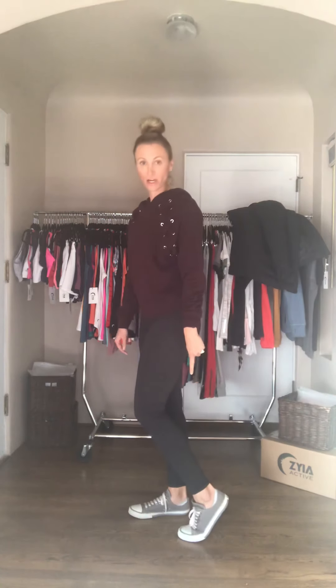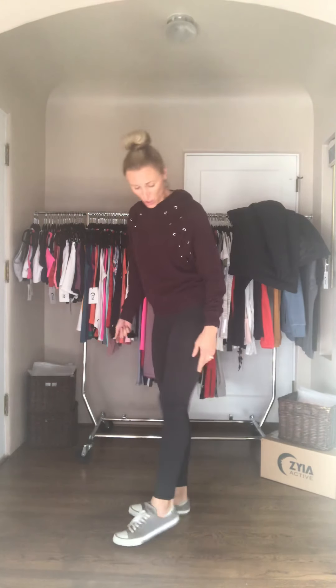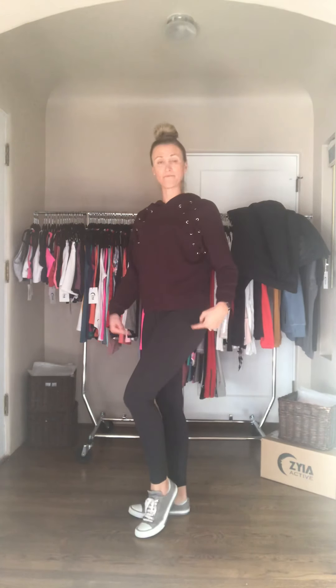These full-length charcoal leggings are super soft. You can see they're full length — they're not as long as our other full lengths, so they actually hit right at my ankle bone. The full length is full for me and I'm five foot nine.